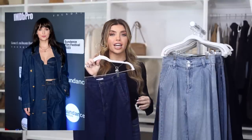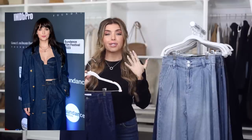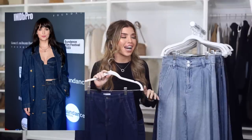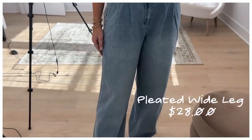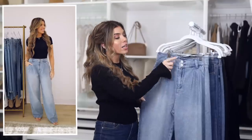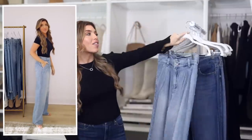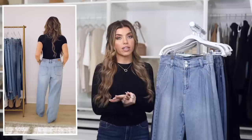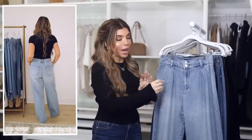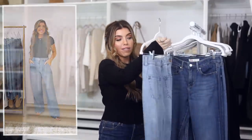Another variation of the trouser jean would be pleated jeans. I actually saw Dakota Johnson recently in this color denim with a pleated trouser jean — she was just working all the trends at the same time. These are from Scoop, $28, in a vintage wash. You have two pleats on each side, double buttons, a wide leg style, and they're elastic in the back. This is definitely a style that's meant to be oversized, but if you're going for a more tailored look, I would size one down. It would also look fantastic with a belt.